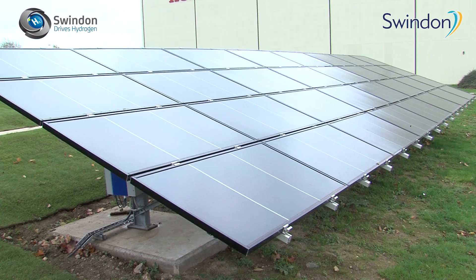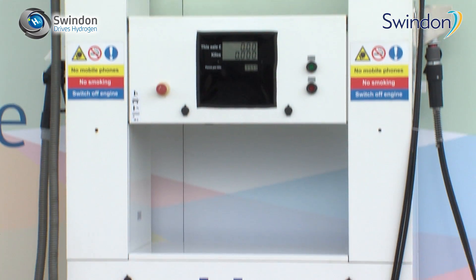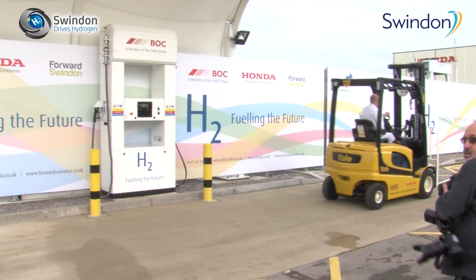For Honda it's very important to be involved in such projects because we are focusing on hydrogen as one of the ultimate solutions in transportation. This station has also been connected to Honda of the UK manufacturing, which is sensational, because we are now using this green hydrogen supply for machines like forklifts.